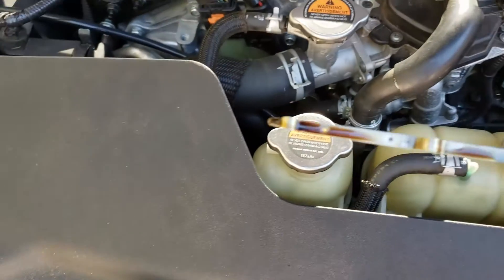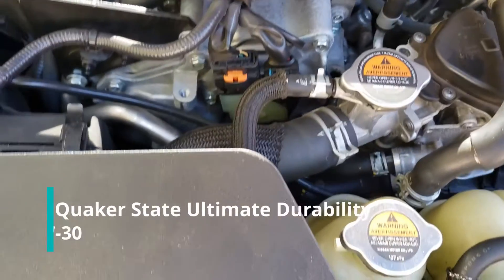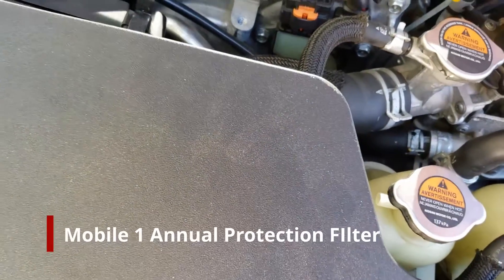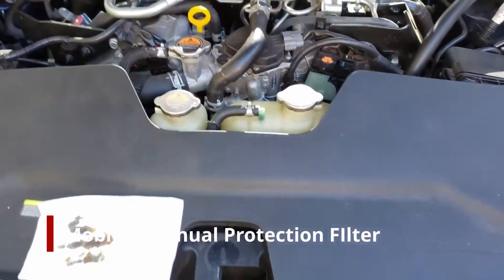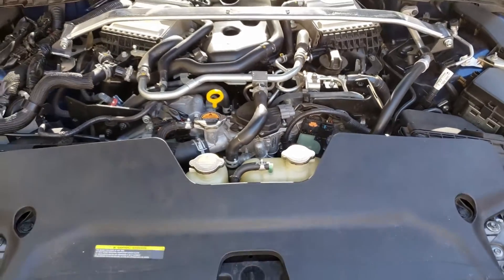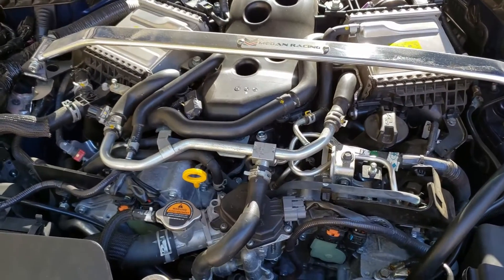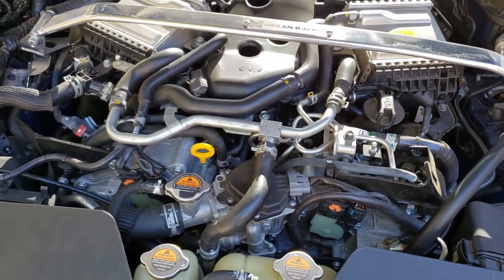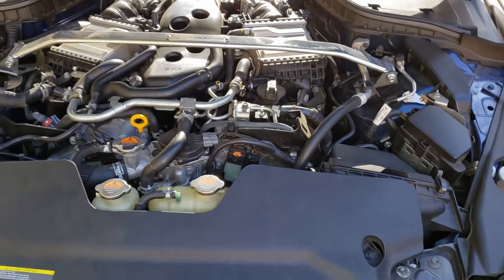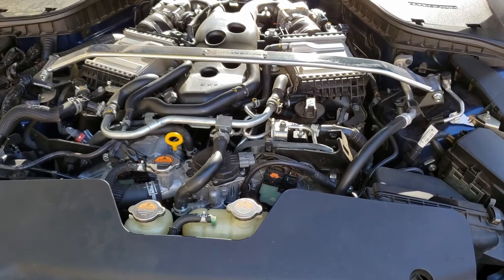This is Quaker State Ultimate Durability, made for turbo direct-injected engines — that's what I'm running. There's lots of oil in this car at 6,600 miles. I think I'm still probably going to change the oil next week. Now that I see the oil looks good and is at the high point — and I just did a mountain run with this car.